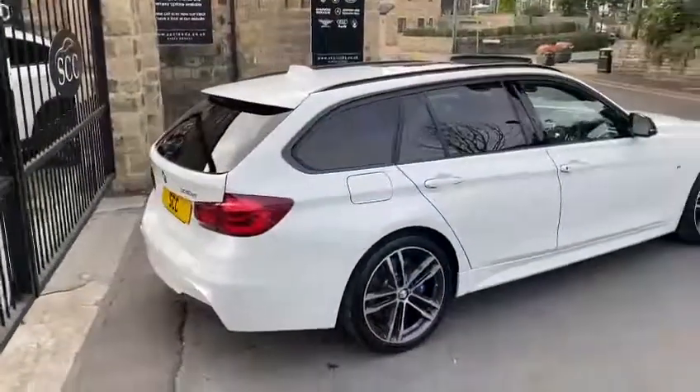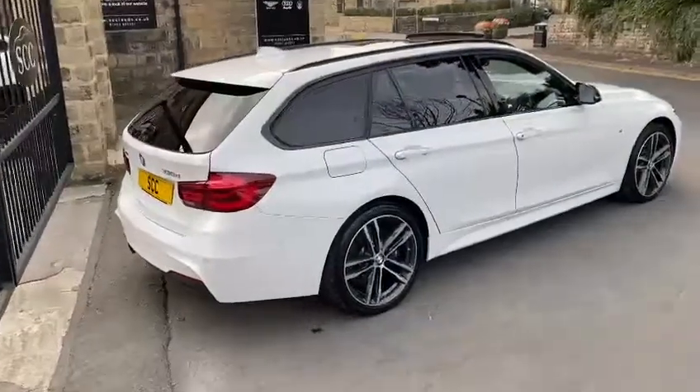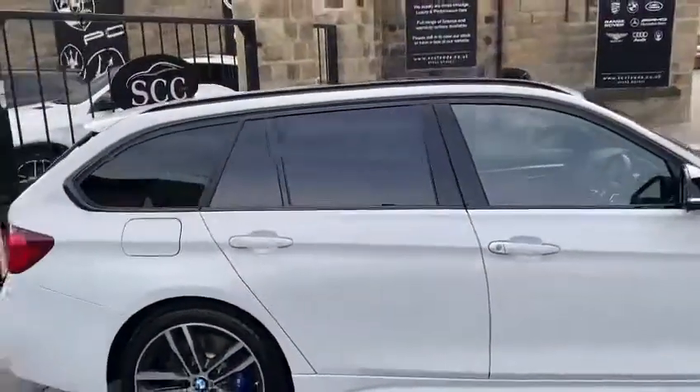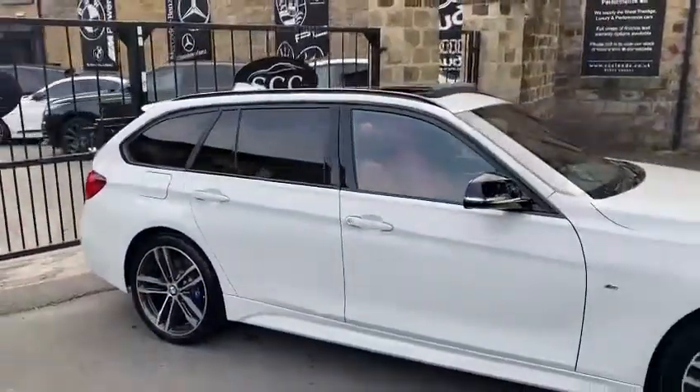Now with it being the 330, xDrive is typically an option on this car rather than standard. This one is an xDrive — xDrive is standard on the 335 but not the 330.